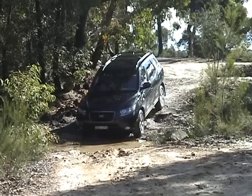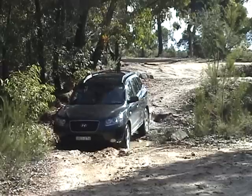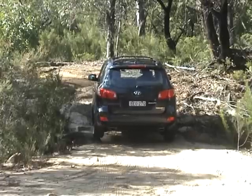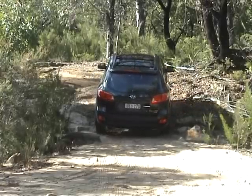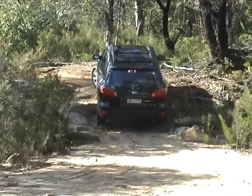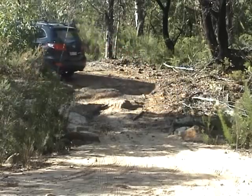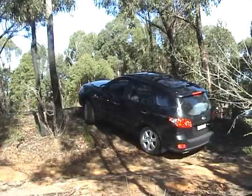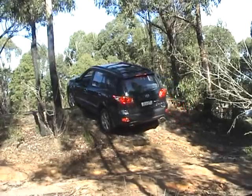As you can hear, that's the Hyundai's ground clearance again — it's scraping in places where the Kia didn't. It's spinning its wheels occasionally but coming through okay. There's a bit of wheel slip and a bit of scrape, but in the end it came through okay. The tyres are really preventing it from going where it wants to go, and there's obviously no traction control.